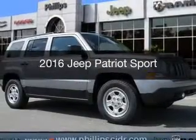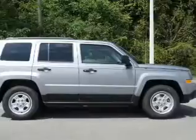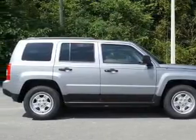This is a new 2016 Jeep Patriot. It's powered by front-wheel drive, a 2.4-liter, four-cylinder engine, and an automatic transmission.